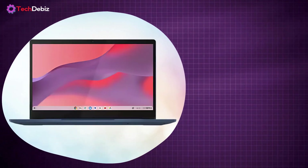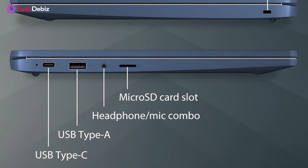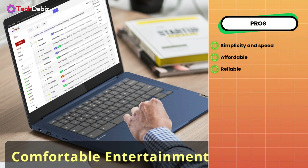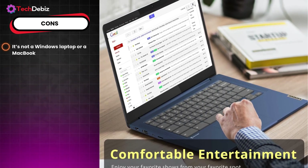On the connectivity side, you get Wi-Fi 6, ensuring faster speeds and a more stable connection, plus a good range of ports including USB-C, USB-A, a micro SD card slot, and a headphone jack — all the essentials without unnecessary extras. This Chromebook is designed for simplicity and speed, making it a fantastic option for students who need an affordable, reliable device. However, it's not a Windows laptop or a MacBook, so if you need advanced software or heavy-duty programs, you'll need to look elsewhere.